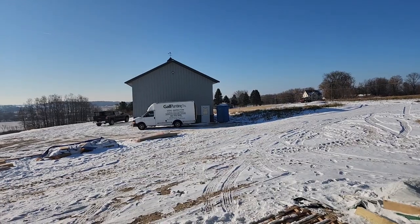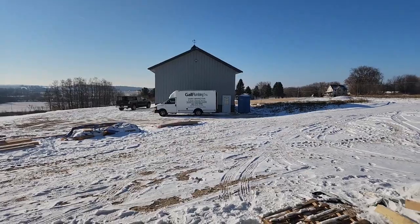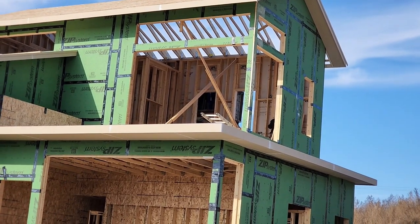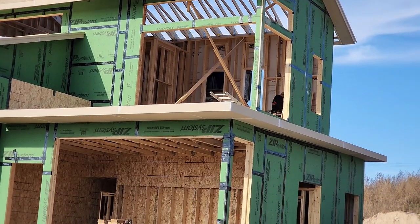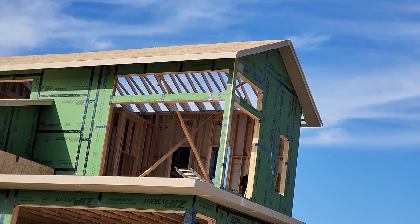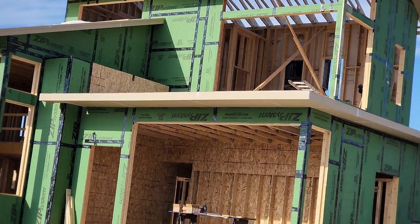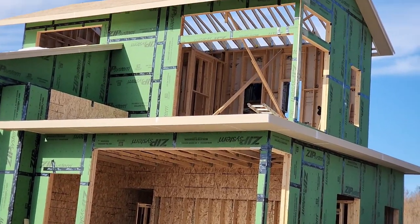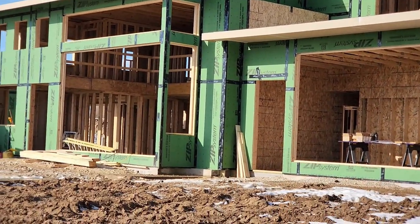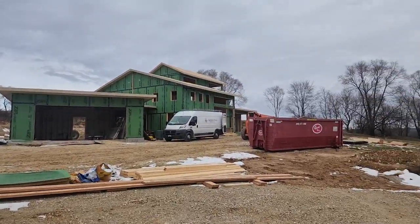It's about 30 degrees today, so probably 15 to 20 degrees warmer than it has been. Thursday, November 30th — they're back out here, it's about 42–43 degrees, great weather. They're finishing the soffit on that roof and will finish the sheeting. We've got a few more inside smaller details, and tomorrow — Friday — they're planning on installing some of the windows.